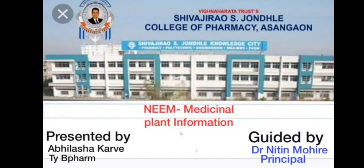Myself Abhilasha Karve, studying in 3rd year B Pharmacy in Shivaji Rao Zondale College of Pharmacy, Asangau. I am very thankful to respected principal Dr. Nitin C. Mohire, who has given this chance to present information on neem, the medicinal plant.